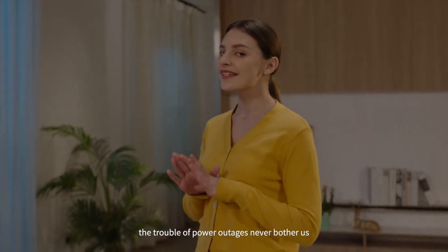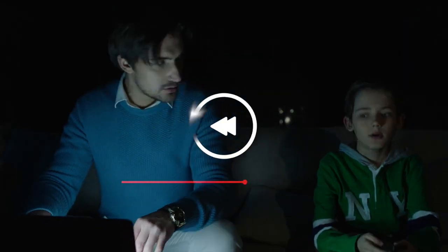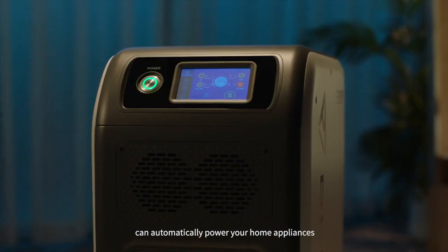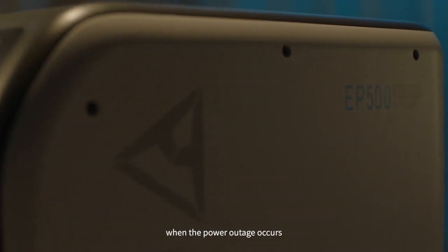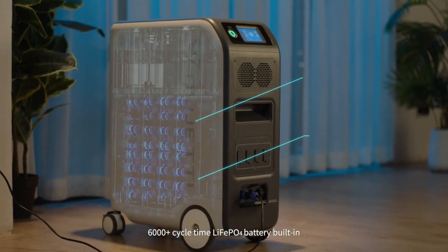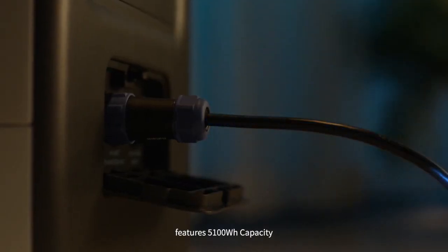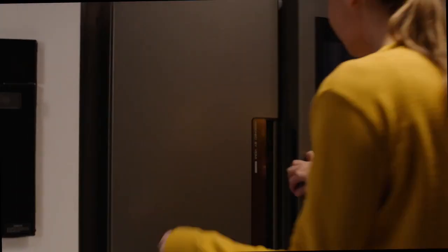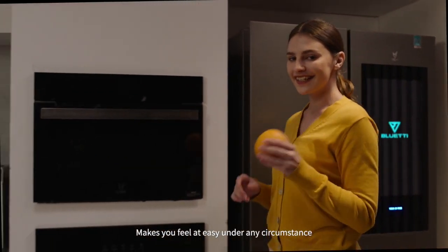With Bluetti EP500, the trouble of power outages never bothers us. The integrated UPS function of EP500 can automatically power your home appliances in the blink of an eye when a power outage occurs. The 6000-plus cycle lithium iron phosphate battery features 5100 watt-hours capacity, making you feel at ease under any circumstance.